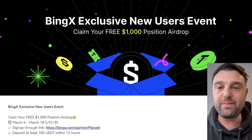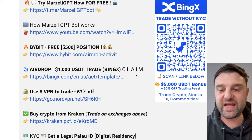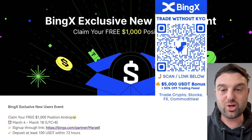Just before I do that, if you want to buy or trade Solana, use the link down below — you can get a $1,000 position airdrop for free when you sign up with the link for BingX. You just need to sign up in seconds, deposit $100, and you can claim that $1,000 position airdrop.